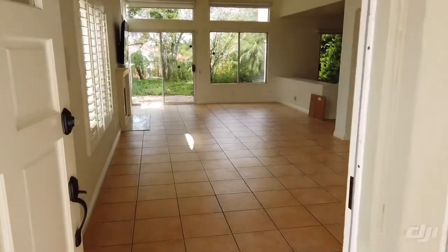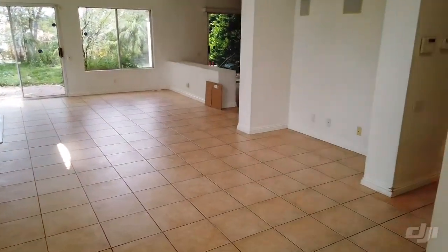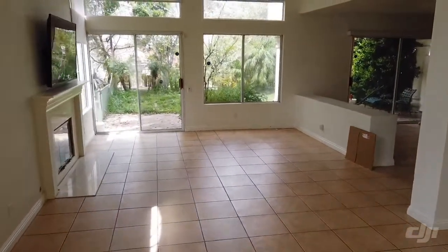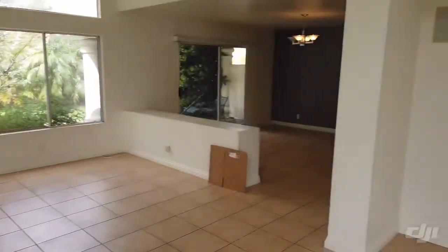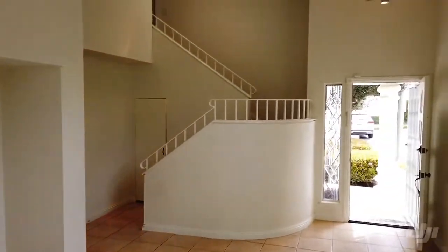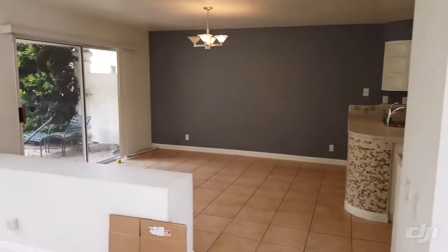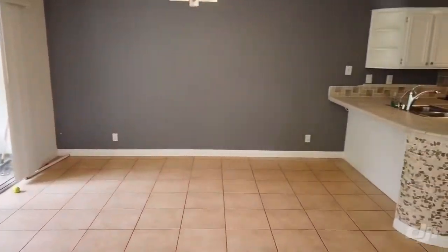When you walk in you've got a separate family room and then a living room with the TV mounted over the fireplace. You also have this nook here and then there's the upstairs chandelier. Over here you have your dining area and kitchen.